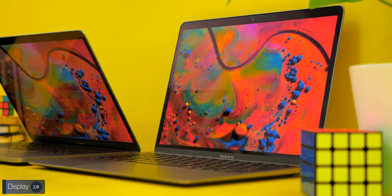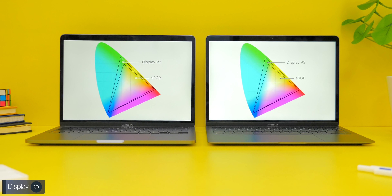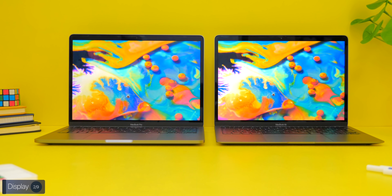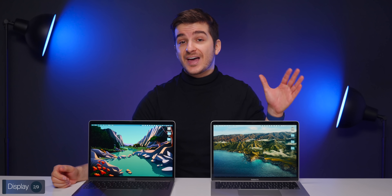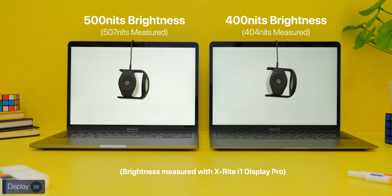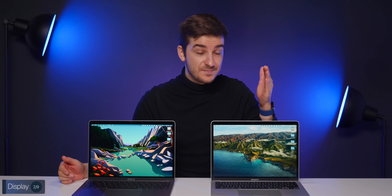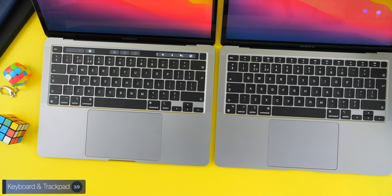Both displays have excellent viewing angles and color reproduction, and surprisingly the MacBook Air now gets a DCI-P3 panel too, meaning if you're into photography or video editing you'll get the exact same color accuracy on both laptops. The one display advantage the MacBook Pro has is higher brightness — up to 500 nits compared to around 400 nits on the Air — so if you work outdoors or in a bright office, the Pro is the better choice.